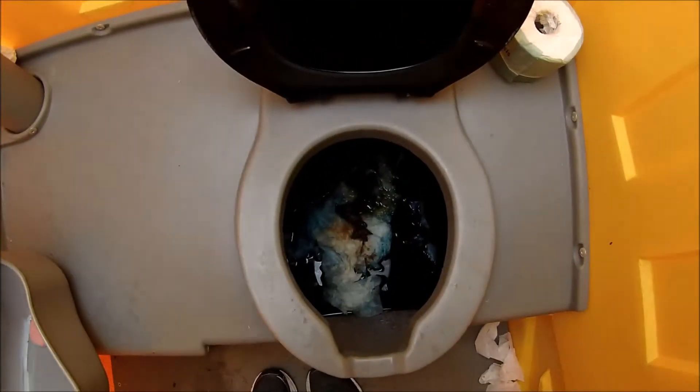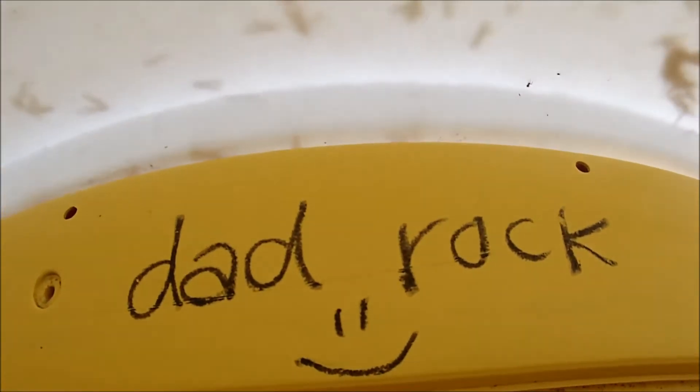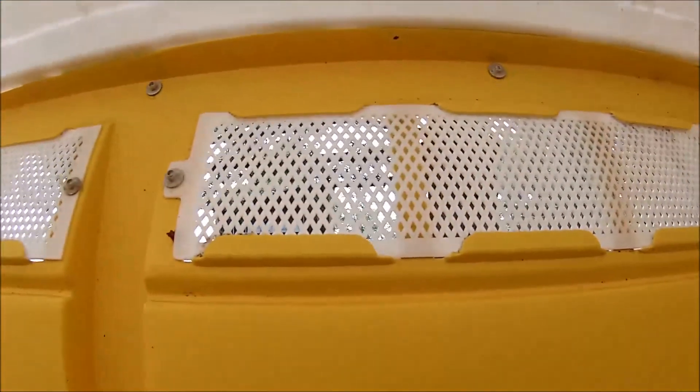Oh, gross. Hey, that rock. Bad rock. Nasty. Let's get this stuff outside here and take a look. People around here.